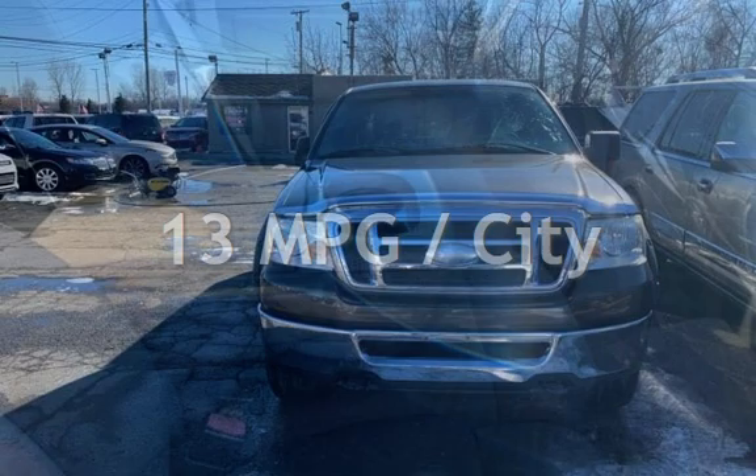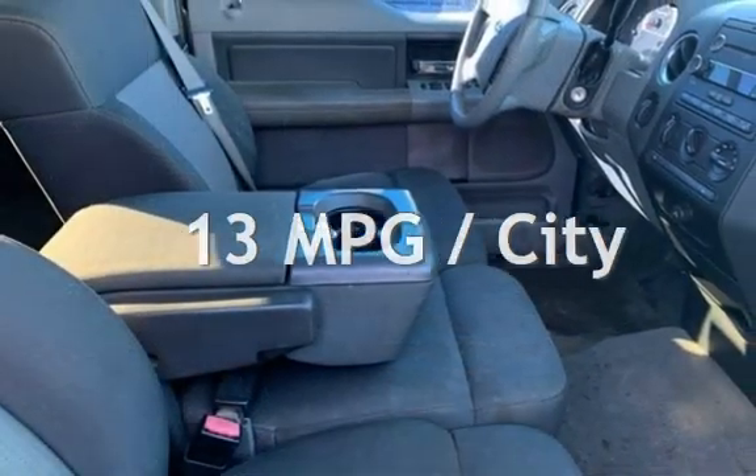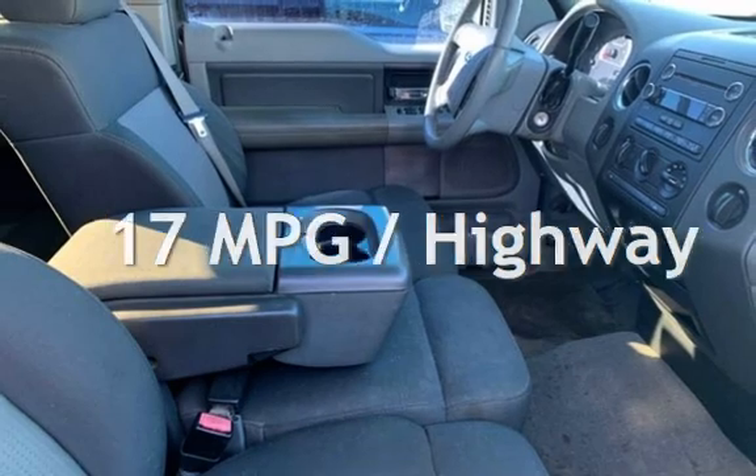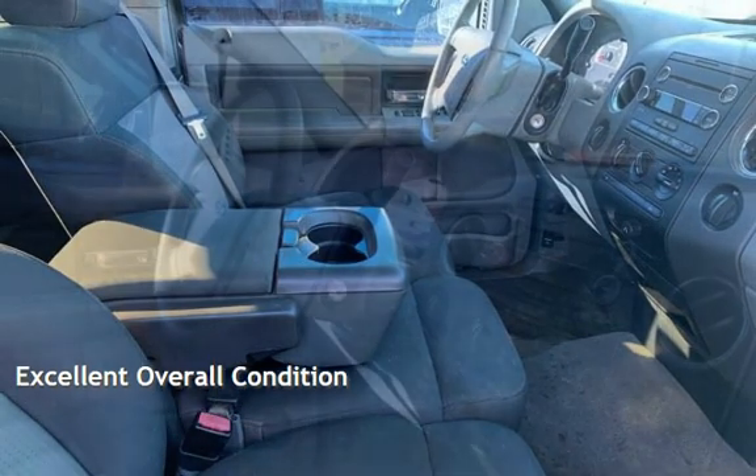Estimated fuel economy for this vehicle is 13 miles per gallon in the city, and 17 miles per gallon on the highway. This vehicle is in excellent overall condition.